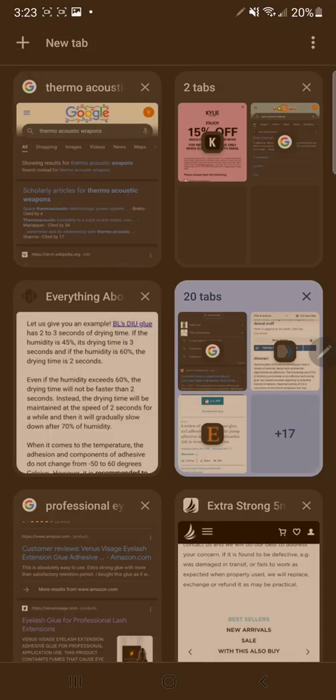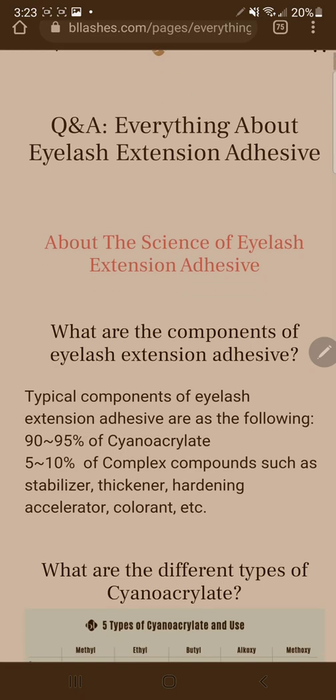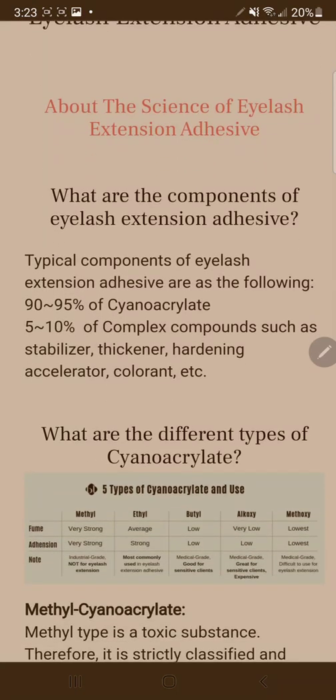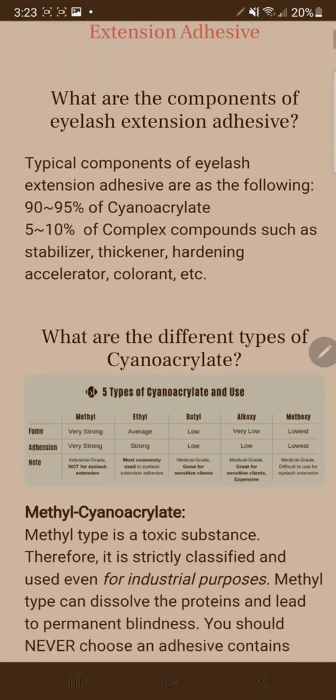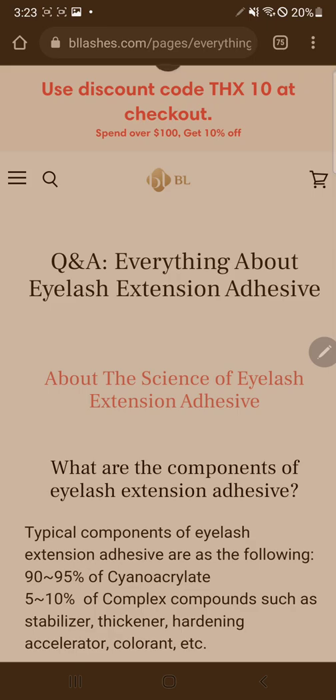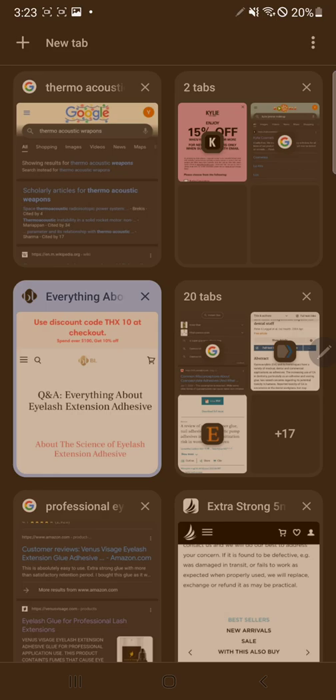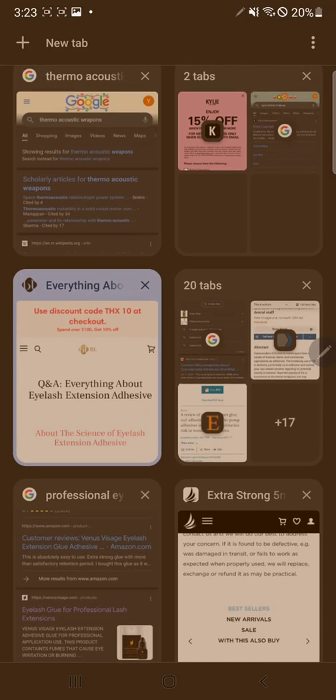Cyanoacrylate. So let's talk about this ingredient. Because 90 to 95% of lash extensions and adhesives have cyanoacrylate. There are five different types. They're going to tell you that they don't use methyl, they only use ethyl, butyl, or whatever. But when we take off the methyl, the ethyl, the butyl, we can just deal with cyanoacrylate itself. And it has no reason to be on your skin, much less to be close to your eyes. No reason at all.